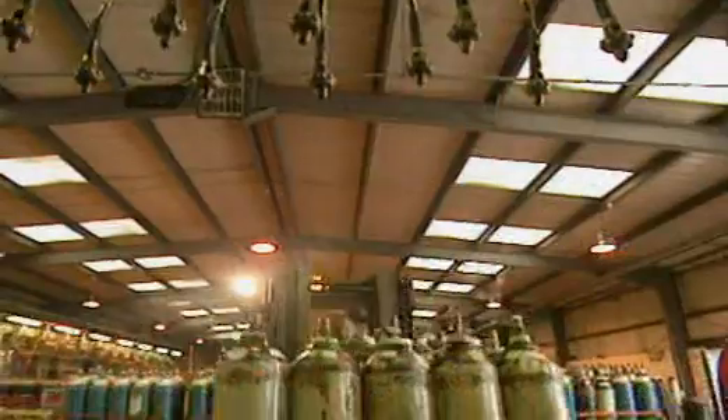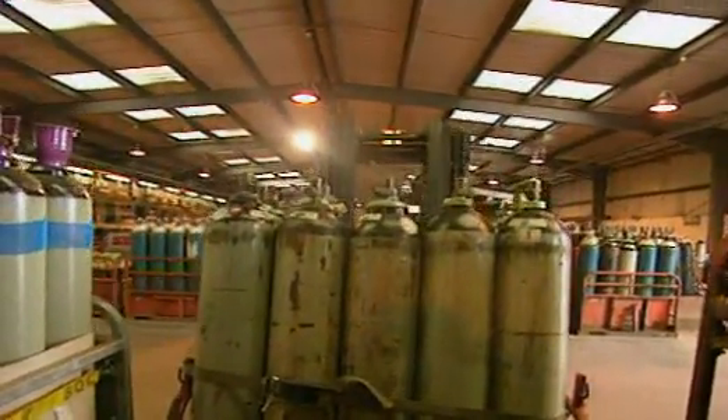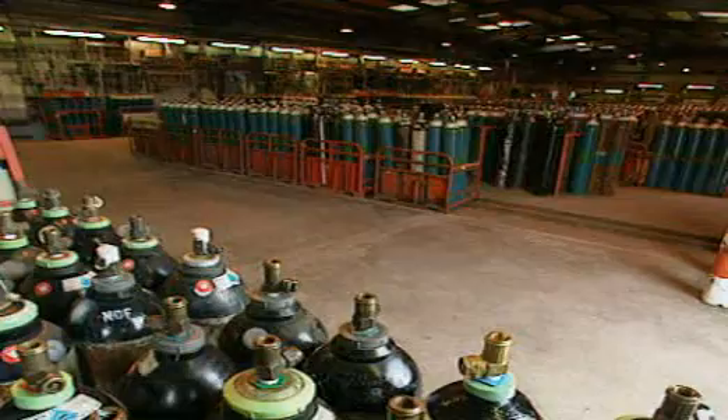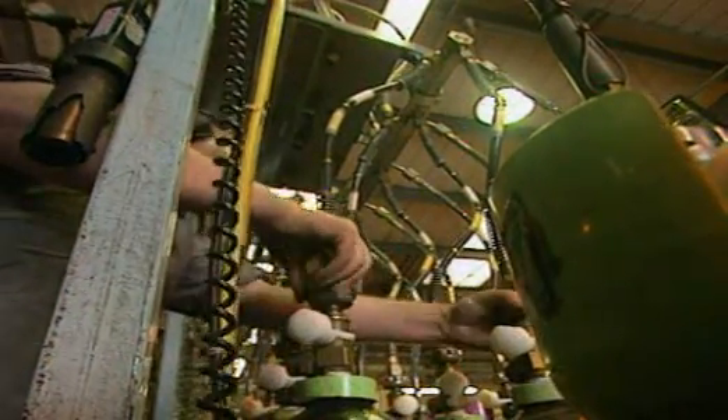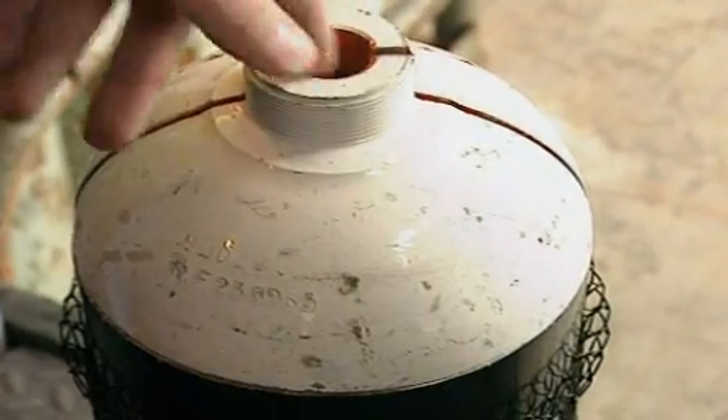Today, gases are transported in high-pressure cylinders. The equivalent volume of 300 cylinders of normal gas can be forced into just one by compressing it, so the cylinders need to be extremely strong.